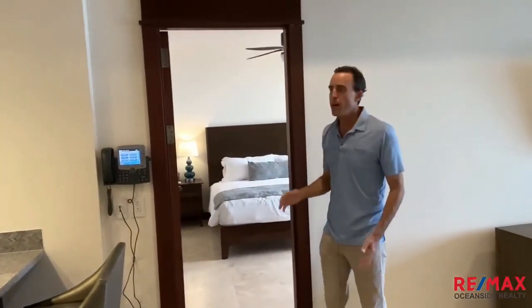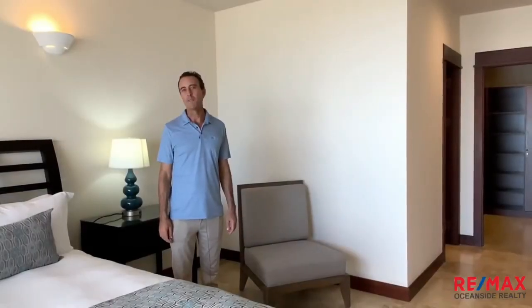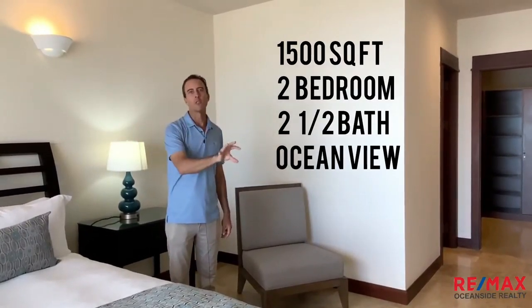I know folks who live here on one side and rent out the other side. Basically you're getting two condos for one, and you can rent them out independently. This residence measures about 1,500 square feet — it's two bedrooms, two and a half bathrooms.